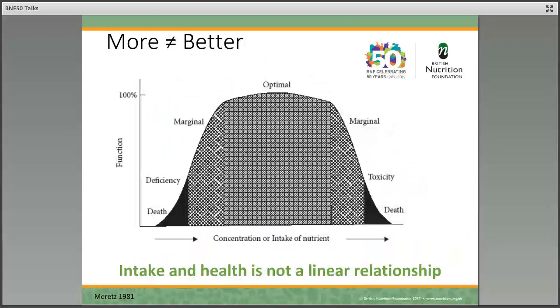I often show this slide because there's a public misconception that more nutrients are better — so the more vitamins, minerals, protein, and essential fatty acids we have, the better. And this is not true. It's important to remember that the relationship between intake and health isn't linear and doesn't go on forever.